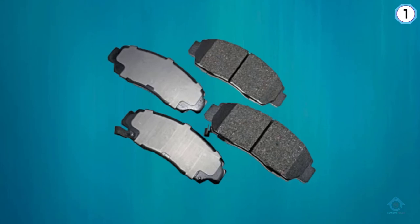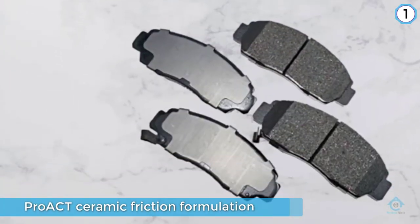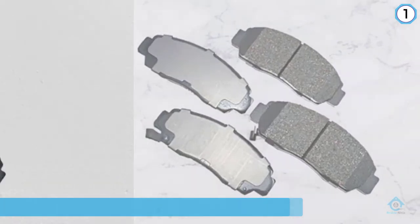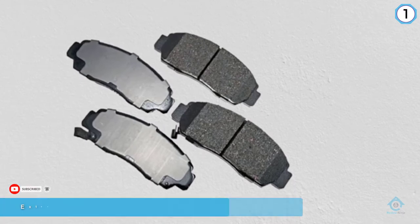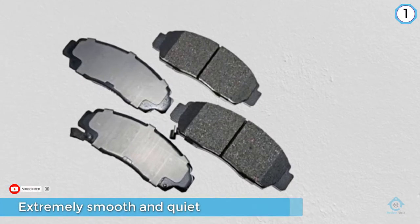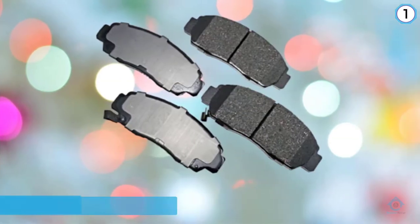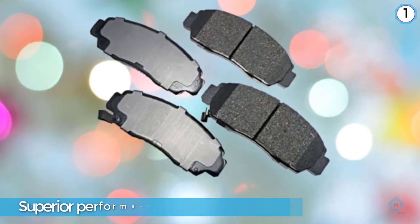Akabono's proprietary Pro ACT ceramic friction formulation helps to eliminate virtually all noise, vibration, and harshness (NVH), making these pads extremely smooth and quiet during operation. They're also built to resist fade, produce minimal dust, reduce wear on rotors, and require no break-in period. This makes them perfect for consumers looking for a no-hassle brake pad set with superior performance and longevity.